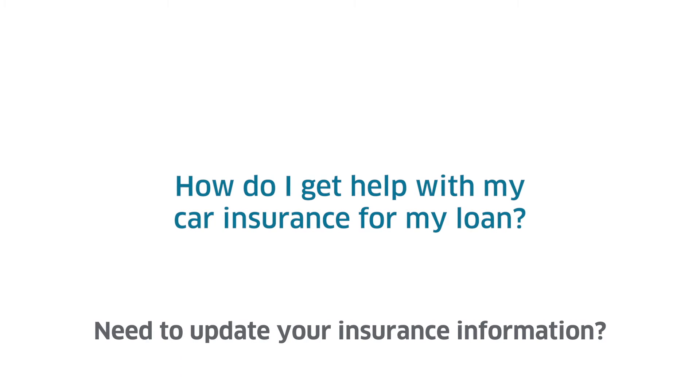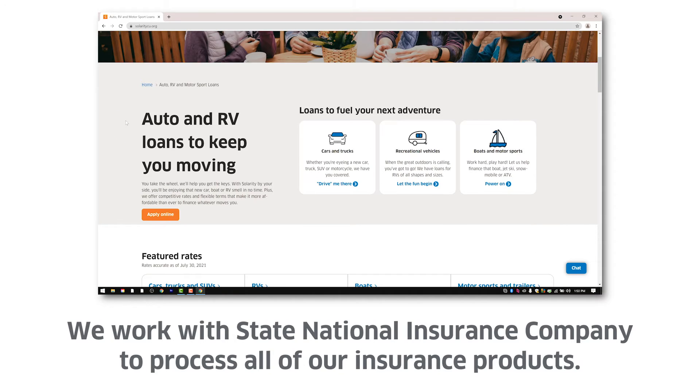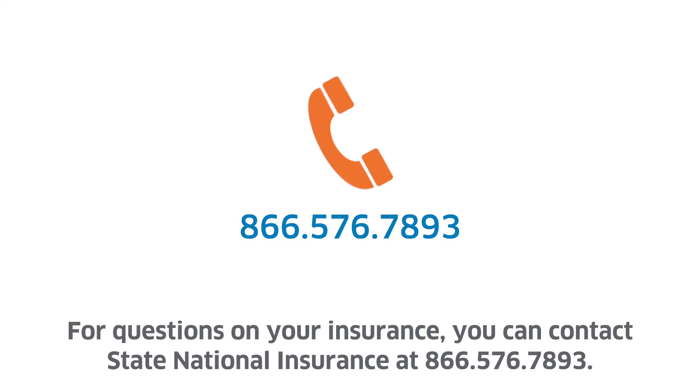Need to update your insurance information? We work with State National Insurance Company to process all of our insurance products. For questions on your insurance, you can contact State National Insurance at 866-576-7893.